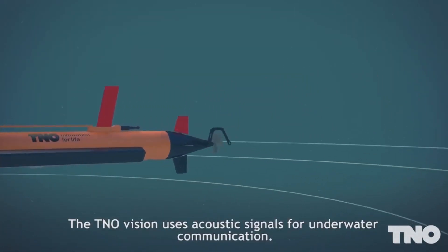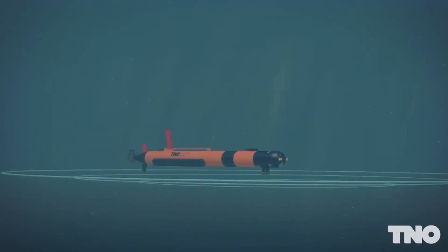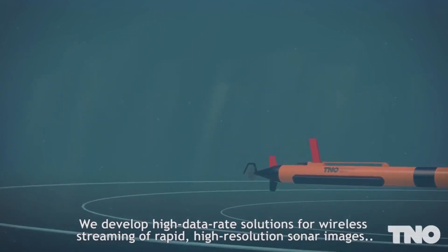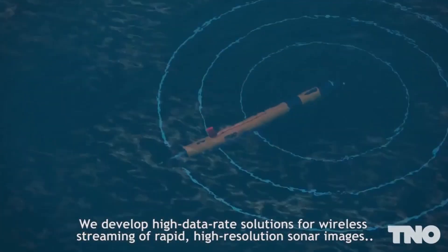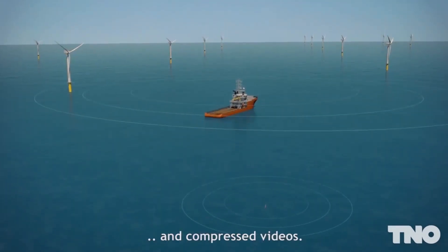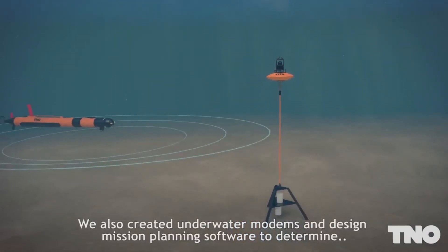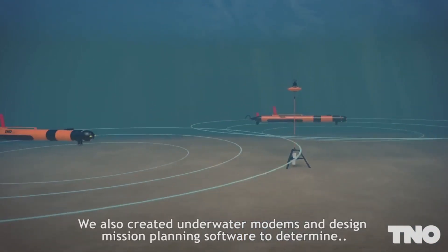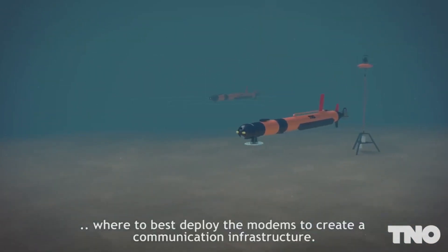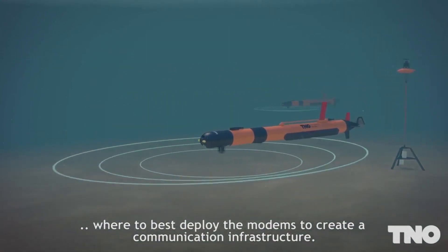The TNO Vision uses acoustic signals for underwater communication. We develop high-data-rate solutions for wireless streaming of rapid, high-resolution sonar images and compressed videos. We also created underwater modems and design mission planning software to determine where to best deploy the modems to create a communication infrastructure.